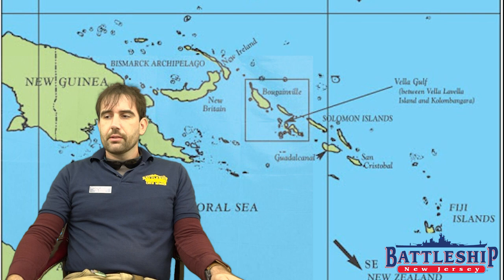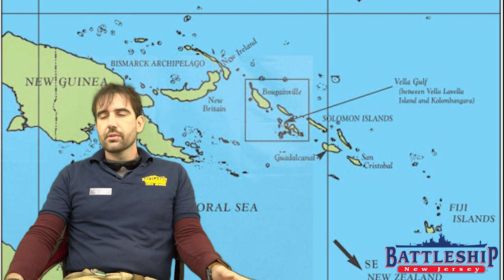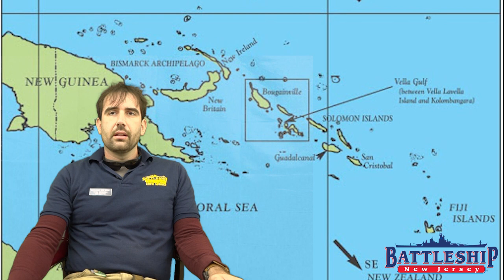The United States had been attempting for close to a year to stop the Tokyo Express — this force of destroyers reinforcing Japanese positions. Up until this point, they were throwing their heaviest expendable ships, the treaty cruisers, into the fight to try to win naval supremacy. The U.S. military did not put heavy doctrine on torpedoes. In fact, their heavy cruisers did not have torpedoes, while all other major powers did. So U.S. Navy ships intended to use gunfire to win these battles.